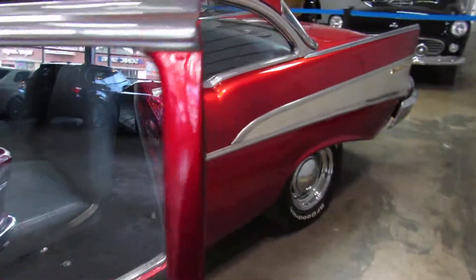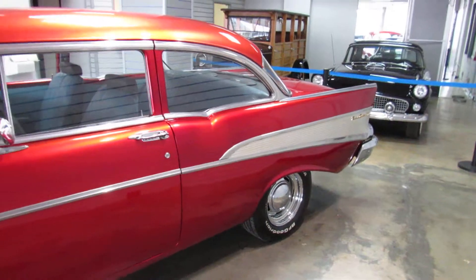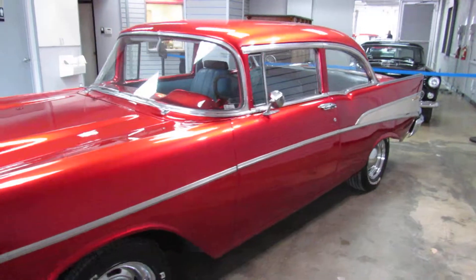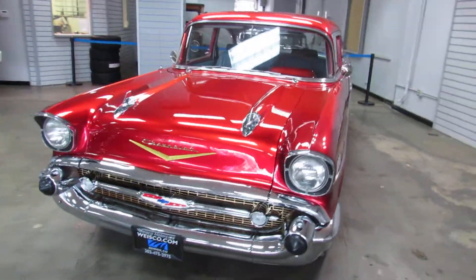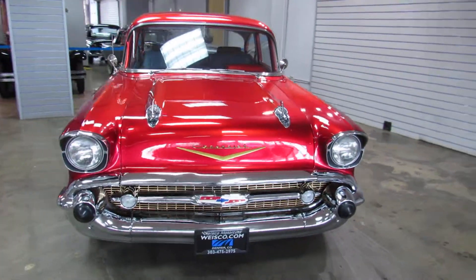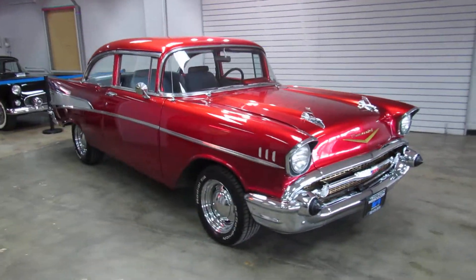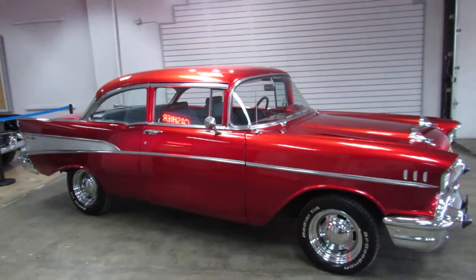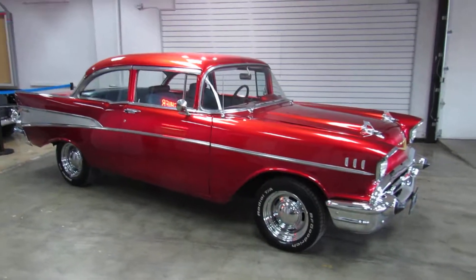Or visit us online at www.weisco.com — that's W-E-I-S-C-O dot com — for additional information or to schedule a viewing time to see this '57 Chevy Bel Air in person. The paint's hard to capture on video, but in person it looks amazing. Thank you.